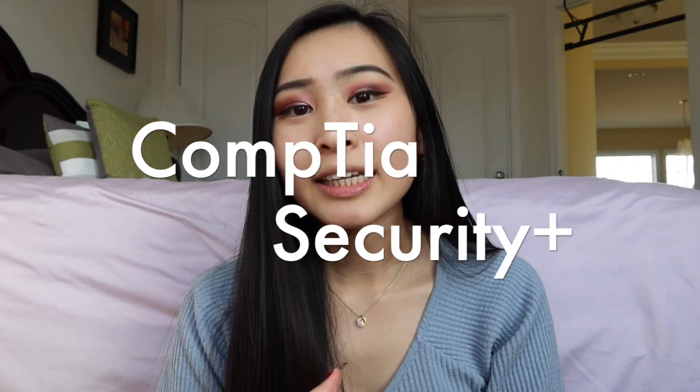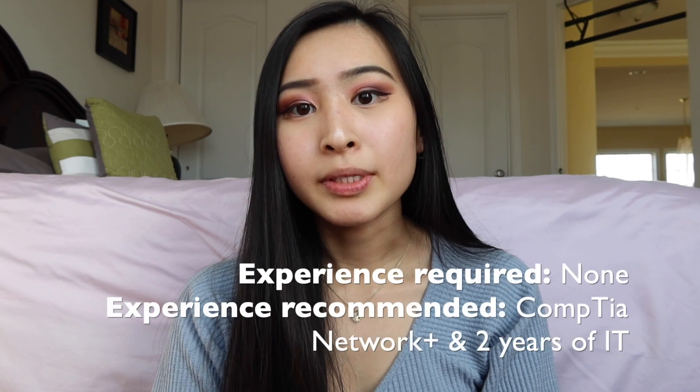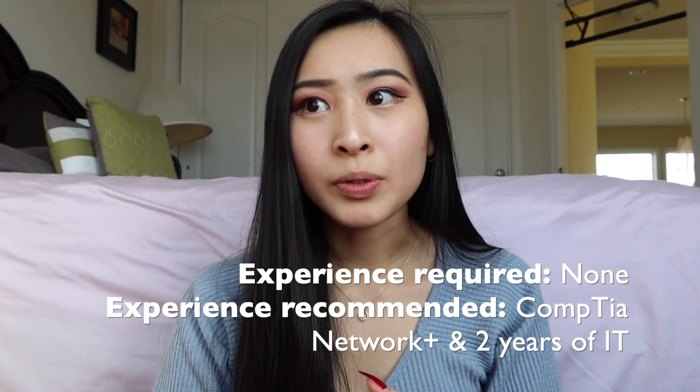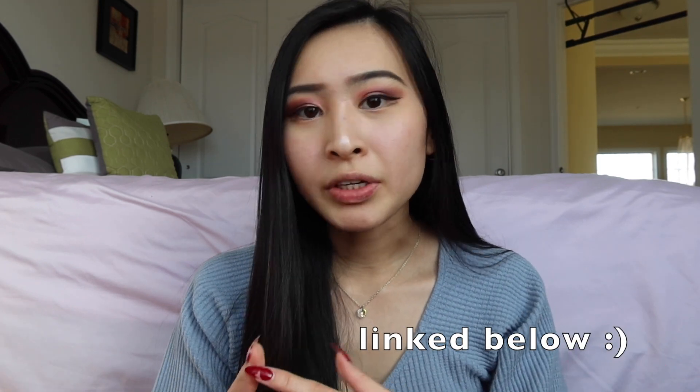To kick it off with a super generic cybersecurity intro-level certification, it is the CompTIA Security+. I might be slightly biased, but I actually took this certification in November of 2020. I was about a year into my beginner-level role as a cybersecurity analyst. My background is in software development, so cybersecurity was new to me, and this certification really helped me get the lingo and the basics of everything at a high level.